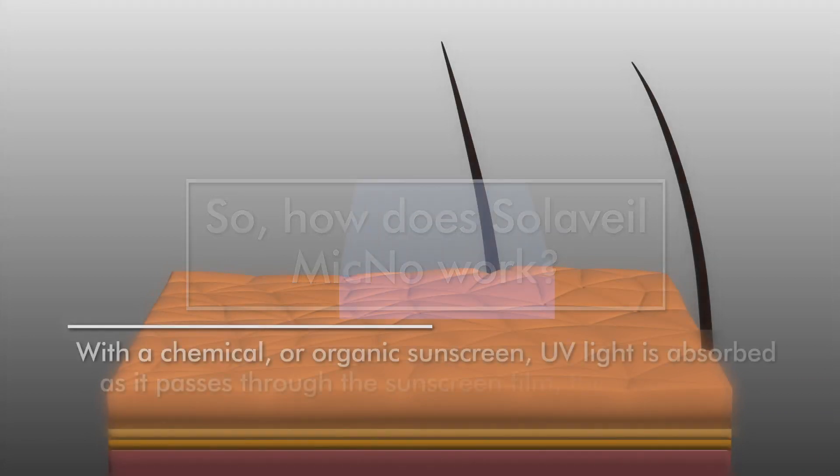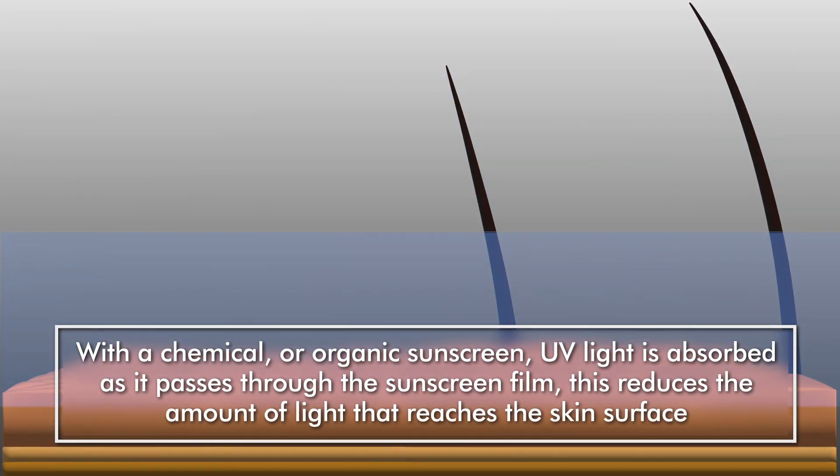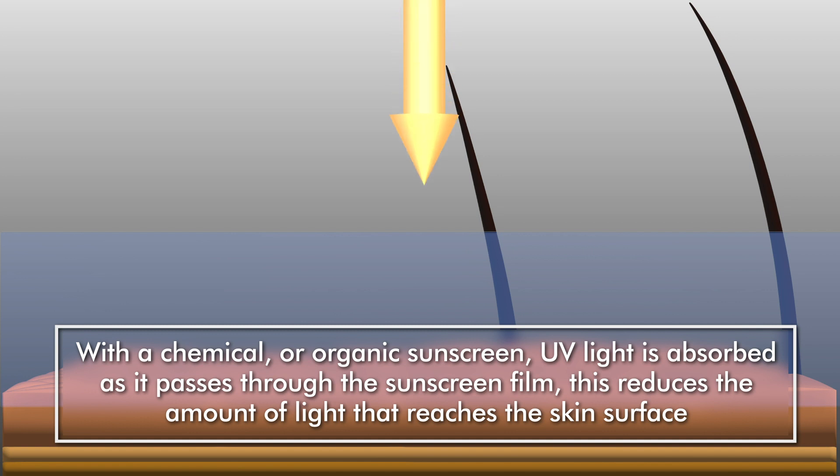With a chemical or organic sunscreen, UV light is absorbed as it passes through the sunscreen film. This reduces the amount of light that reaches the skin's surface.